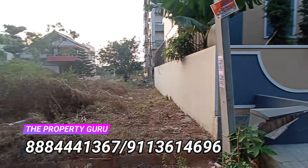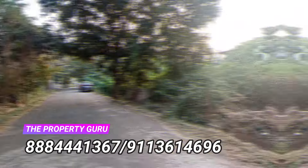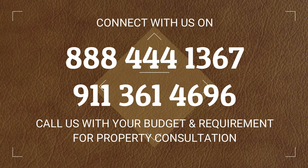If you wish to know more about this property, contact the Property Guru on the numbers given on the screen. The Property Guru provides excellent real estate solutions for all your purchase and sale needs. Connect with us and complete your real estate goals. Thank you.